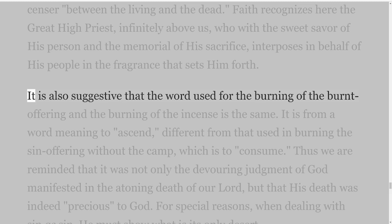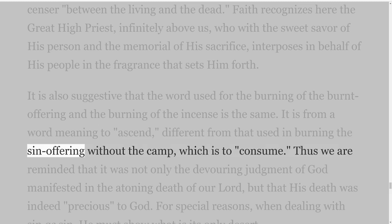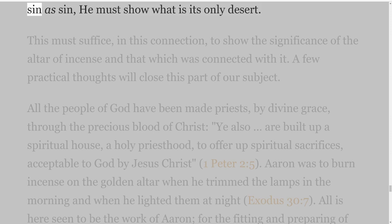It is also suggestive that the word used for the burning of the burnt offering and the burning of the incense is the same. It is from a word meaning to ascend, different from that used in burning the sin offering without the camp, which is to consume. Thus we are reminded that it was not only the devouring judgment of God manifested in the atoning death of our Lord, but that His death was indeed precious to God. For special reasons, when dealing with sin as sin, He must show what is its only desert.